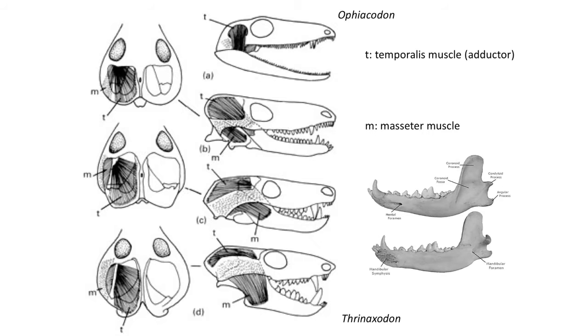One of the most remarkable changes we see in early proto-mammals is the development of strong jaw muscles. These larger muscles resulted in a reconstruction of the skull to accommodate these bigger muscles.